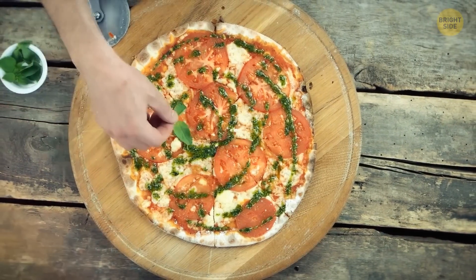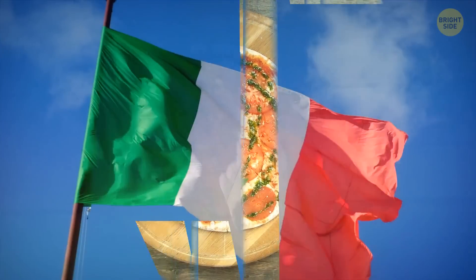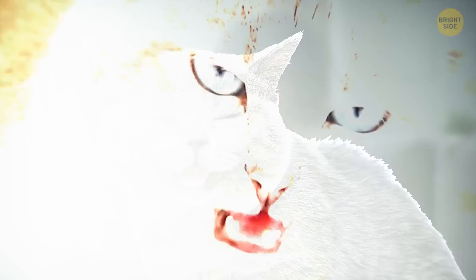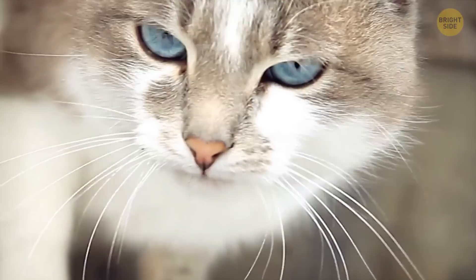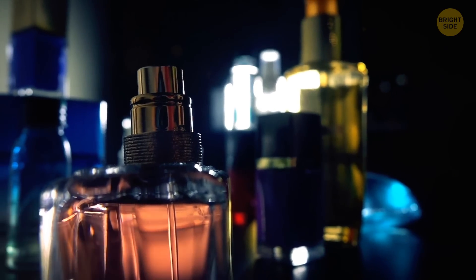A margherita pizza has tomato, mozzarella, and basil on top to represent the colors of the Italian national flag — a delicious random fact. Ever sneezed because of a cat? Pets can be allergic to humans too, because of cells shedding from our skin and hair, though it's rare. It might also be because of the smells we cover ourselves in every day, like deodorants and perfumes.